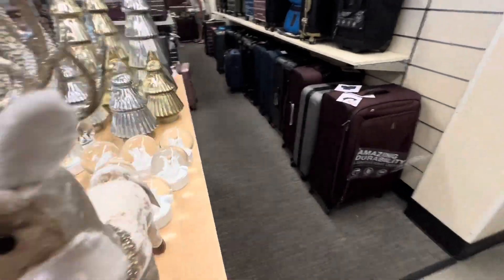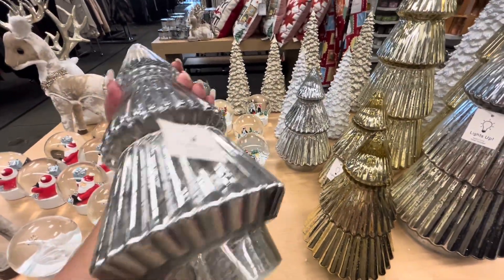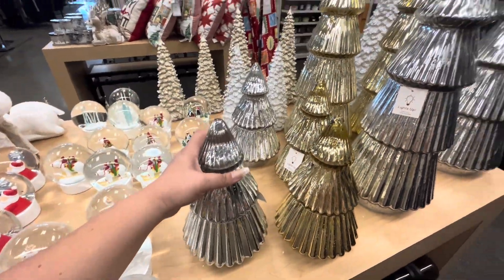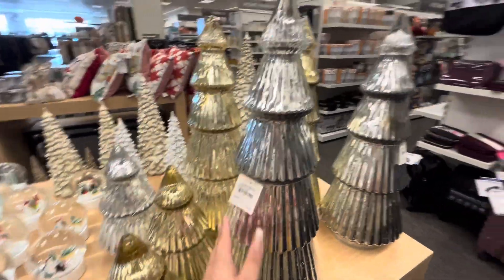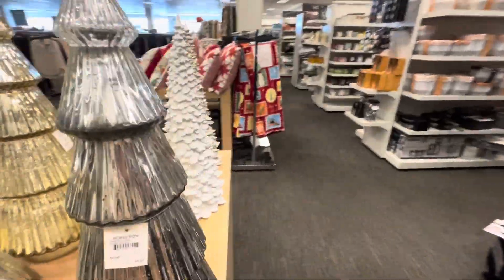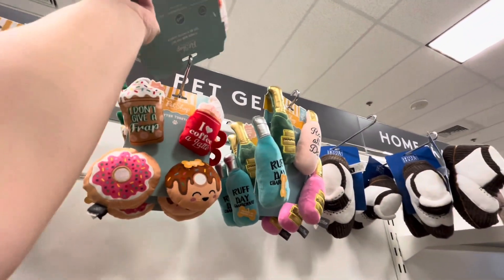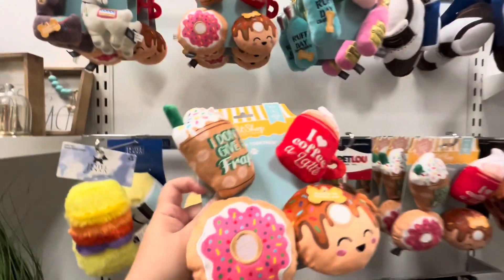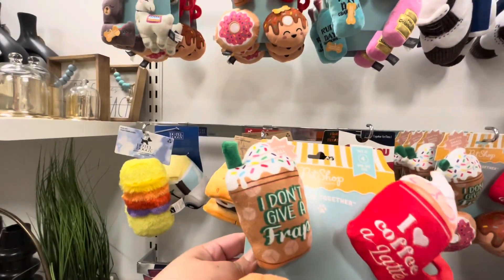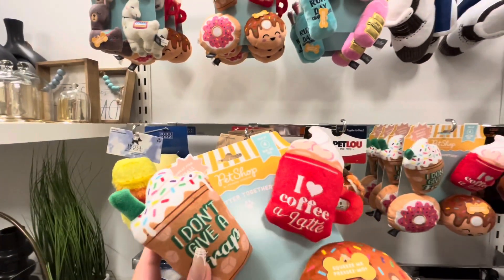Over here they have these light-up silver and gold ones — $17, and then the big one is $25. That's about all the Christmas section. Wait — look at these dog toys!